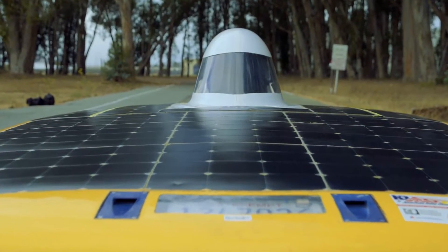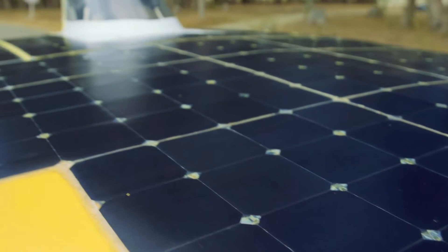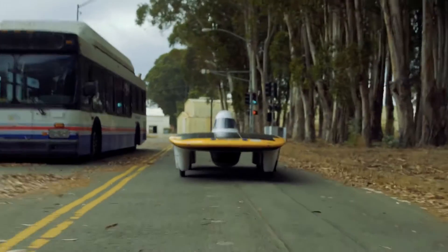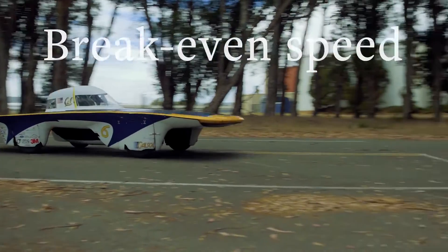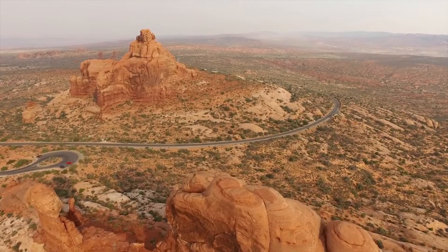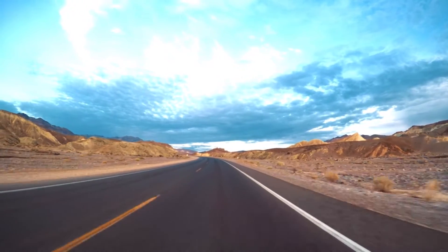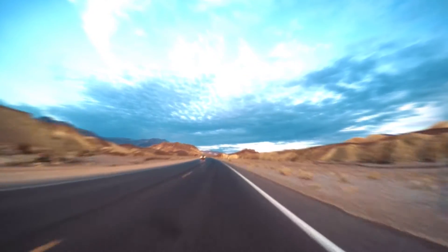On a really nice sunny day it would probably take four or five hours to charge the battery. From a fully charged battery with no sun, we can drive for about two hours. We have a term called the break-even speed — when the amount of energy we get from the sun equals the amount of energy we're using to drive the car. We can take it down to Death Valley where there's no gas station, no electric port station, and technically drive it as long as the sun is up and shining.